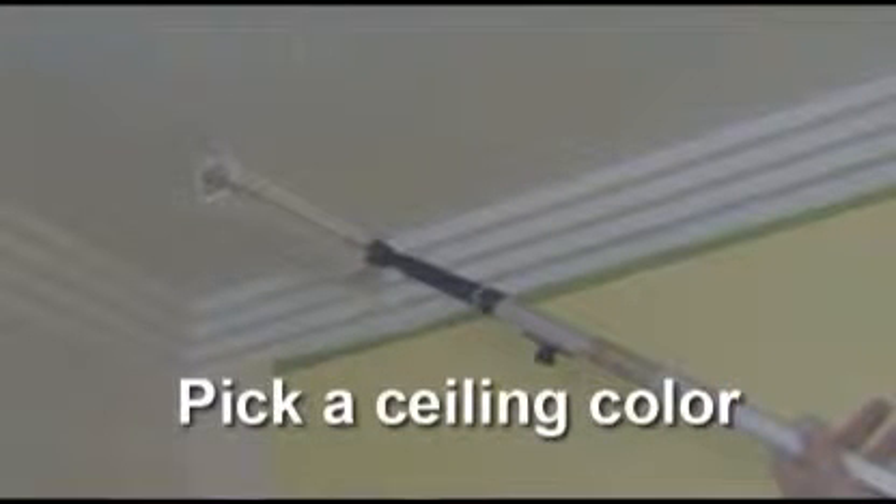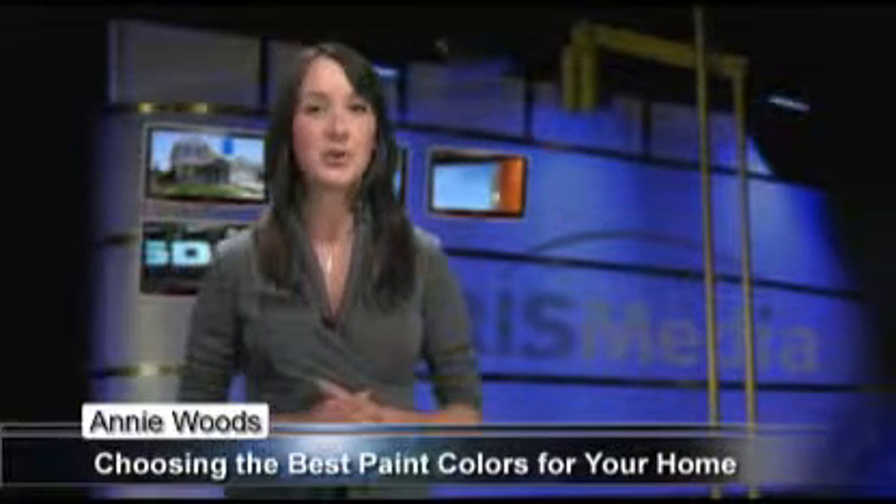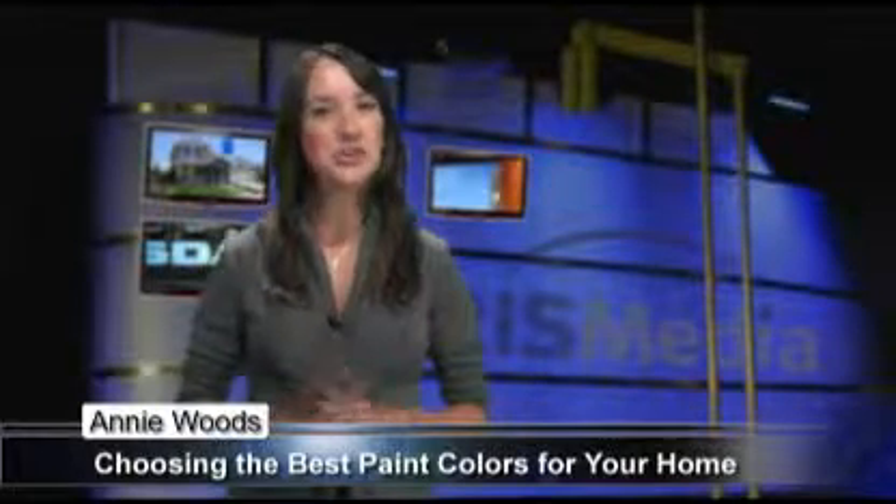Now you're ready to pick a ceiling color. Light colors work best on a low ceiling. On the other hand, if you have a bedroom with a high ceiling, a deeper ceiling hue may help you feel cozier and more cocooned. Be sure to check the gloss level.